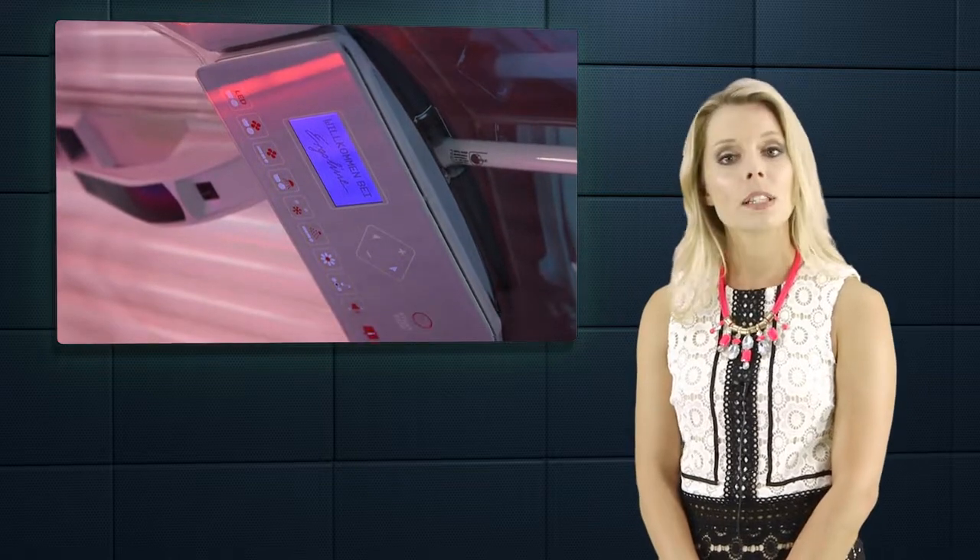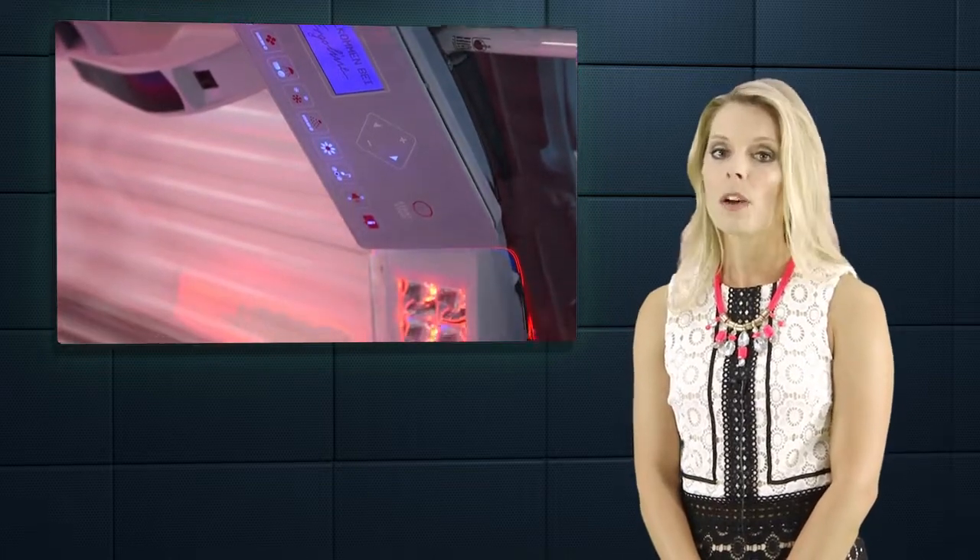Of course, you can change the intensity of the facial tanners at any time during the session or turn them off completely for a UV-free session for the facial area, utilizing Radiance only.